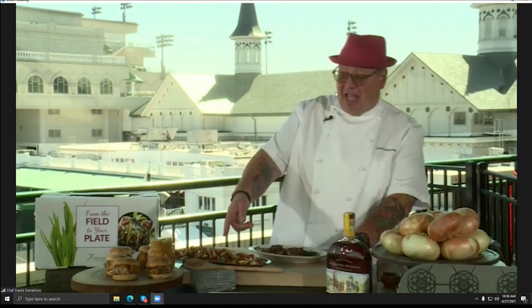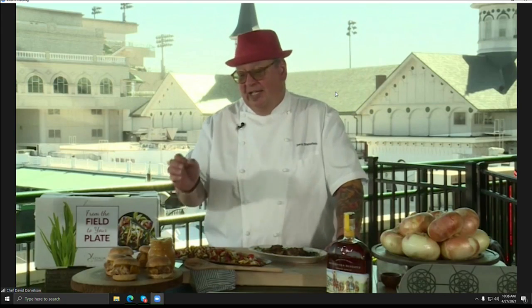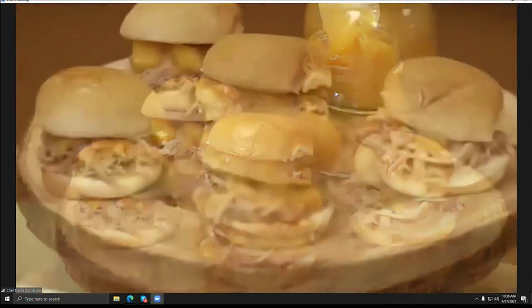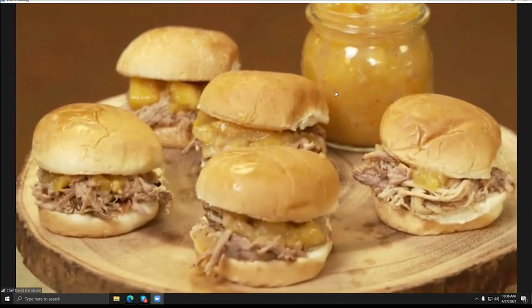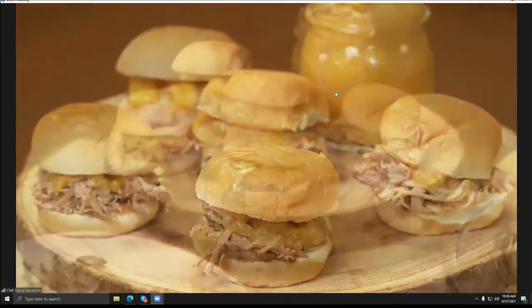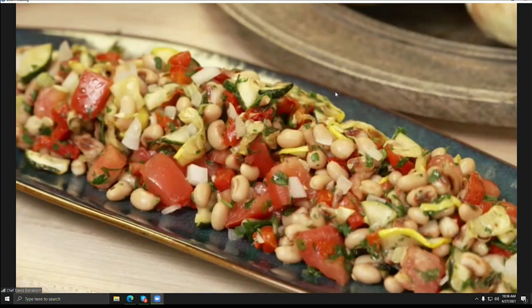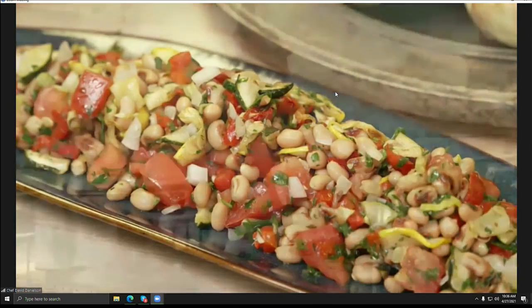Can you show us one more? Absolutely. I've got some beautiful sliders here with a little peach and onion chutney. We've also put together a black-eyed pea salad with pickled onions. It really shows the versatility and the variety that we love to put on these Derby menus.